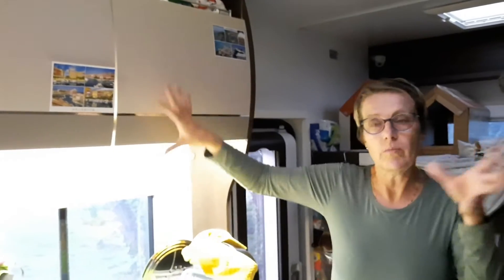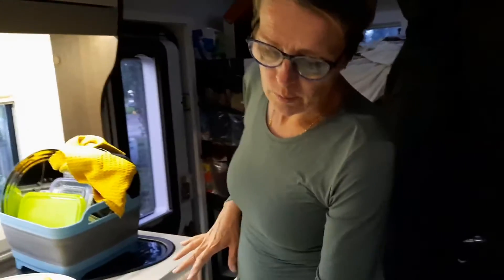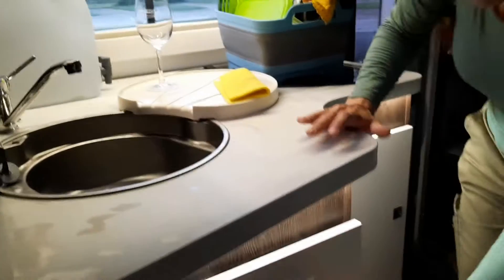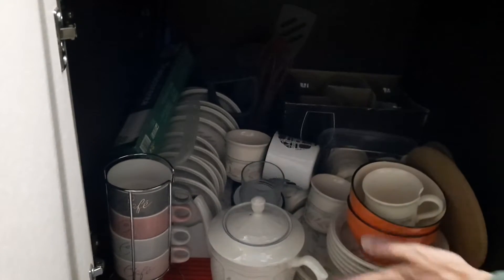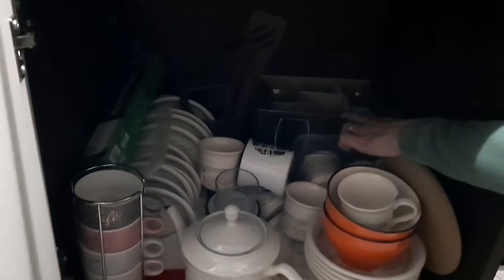We have a drawer where we keep all the cutlery, and we also keep a few other things in there. Under here we have all the plates and any sort of tableware — we have really nice cups that actually fit very well for the RV, four of them, and then we have little plates and our main plates stacked up there.